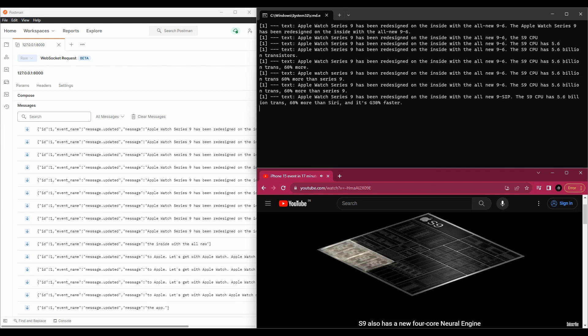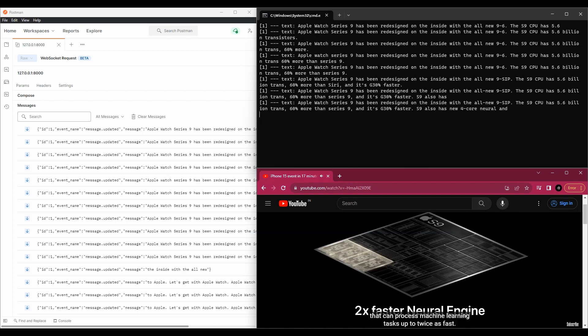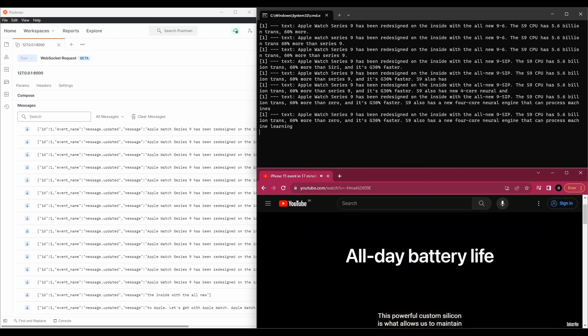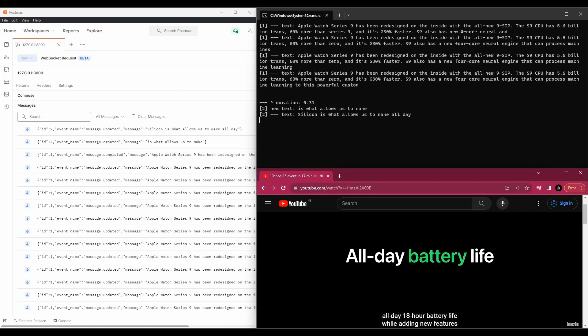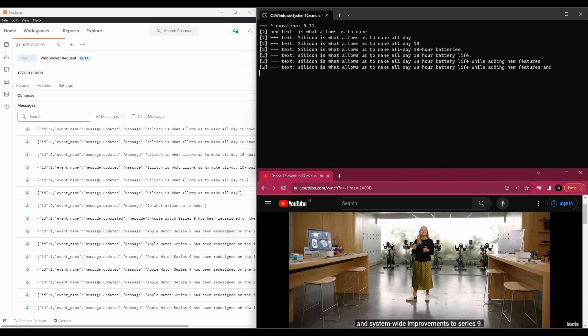S9 also has a new four-core neural engine that can process machine learning tasks up to twice as fast. This powerful custom silicon is what allows us to maintain all-day 18-hour battery life while adding new features and system-wide improvements to Series 9.